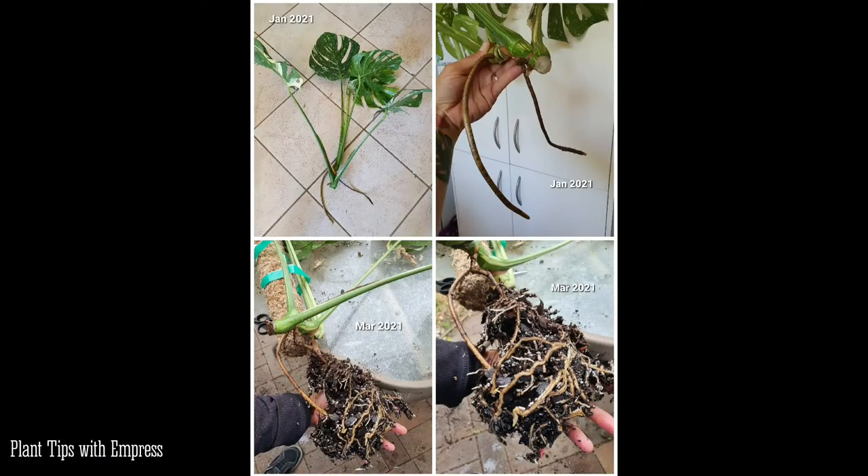If you've watched my houseplant tour video, she would have been in that one, and she'll be in my next one too. I repotted it recently and it had the most amazing root system — I was so proud. Here, have a look — that was three months from literally air roots to just sticking it in a pot, giving it some seaweed tonic and a little bottom water every now and then, and it grew that amazing root system. I'm hoping it'll give me a leaf soon.